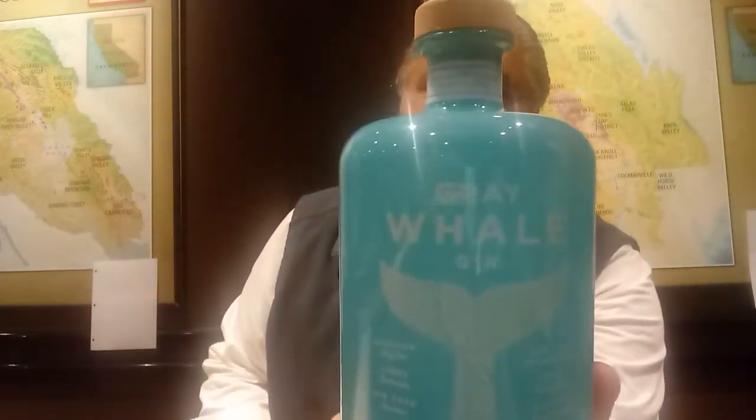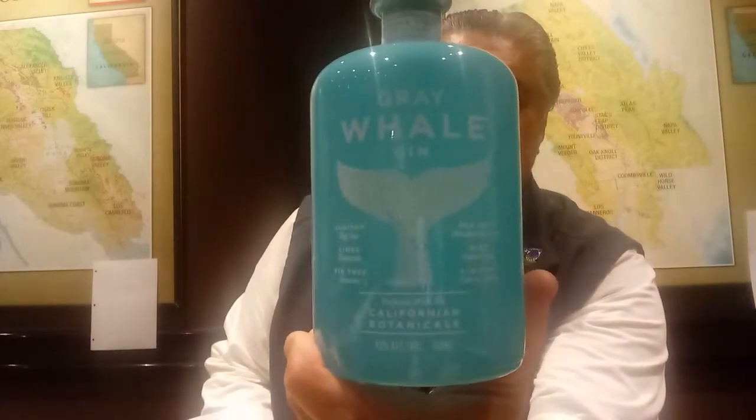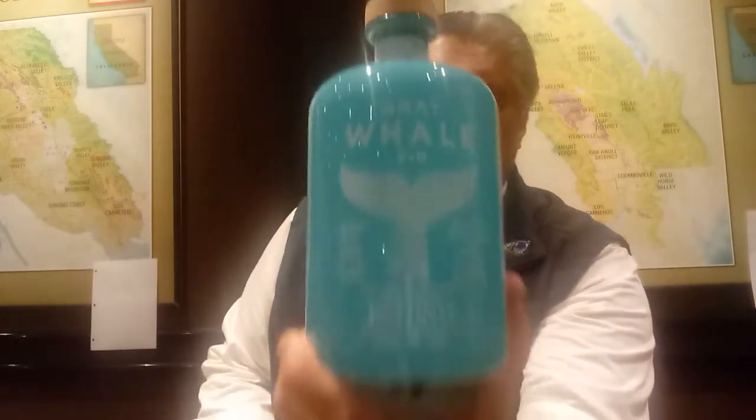Check out this beautiful bottle. Look at that — Gray Whale Gin. It's nice, it's cool. It's got juniper, limes, fir tree, sea kelp, mint, and almonds on the front. 43% alcohol by volume — that's 86 proof. California Botanicals.